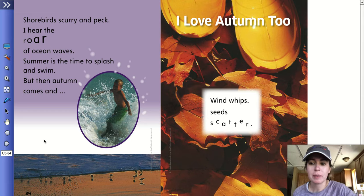Shorebirds scurry and peck. I hear the roar of ocean waves. Summer is the time to splash and swim.